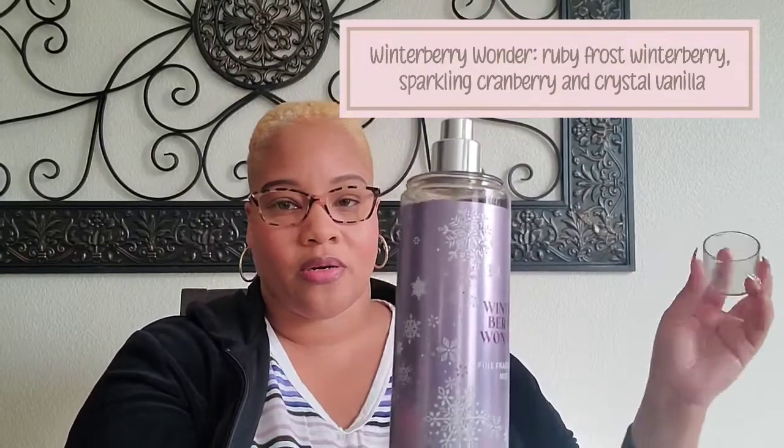Next up we have Winterberry Wonder, and the fragrance notes include ruby frost, winter berry, sparkling cranberry, and crystal vanilla. I thought I was going to like it because I love berries and vanilla. That's beautiful — I love it. The berries are definitely coming through; I'm not catching as much of the vanilla but I think it's there in the background. It's a well-rounded scent with a perfumey quality to it as well. Highly recommend.